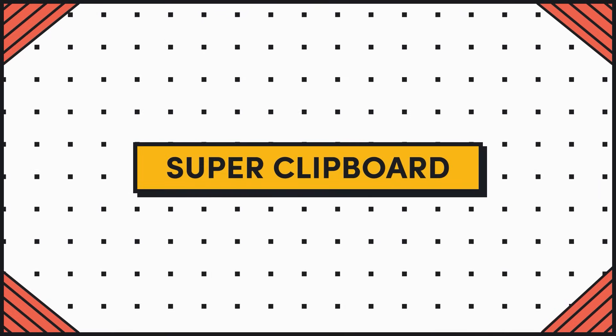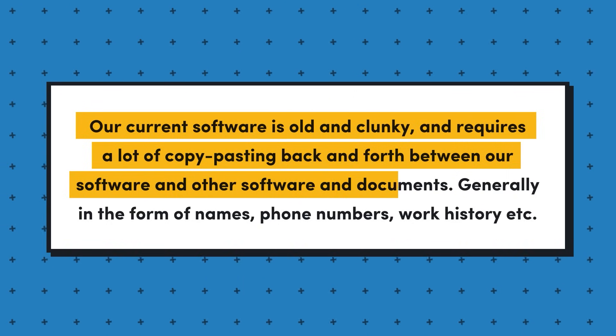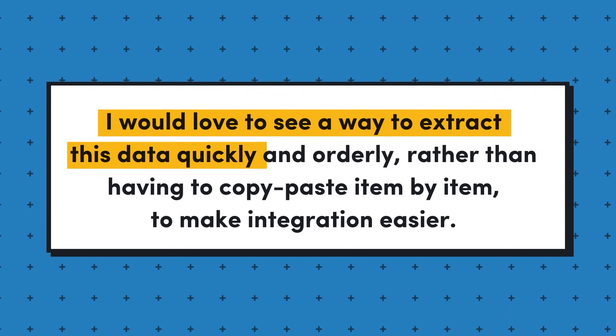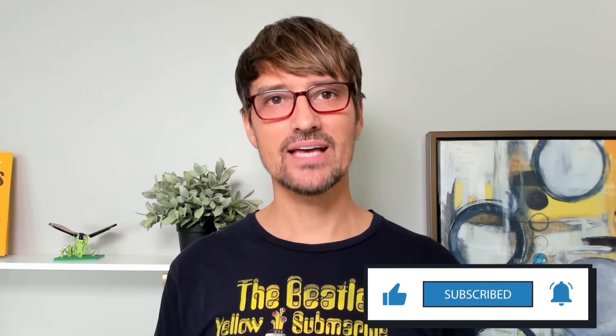The bonus idea is what I'm calling super clipboard — I'm not sure if this is micro SaaS or a desktop utility. The requester says: our current software is old and clunky and requires a lot of copy-pasting back and forth between our software and other software and documents, generally in the form of names, phone numbers, work history, etc. I would love a way to extract this data quickly and in an orderly fashion rather than copy-pasting item by item. It could scan or scrape the information from our current software and neatly organize it into a text box or form that is easy to edit. If you like this video and are looking for six more SaaS ideas, check out the linked video — it also includes a tip for finding marketplace SaaS opportunities.